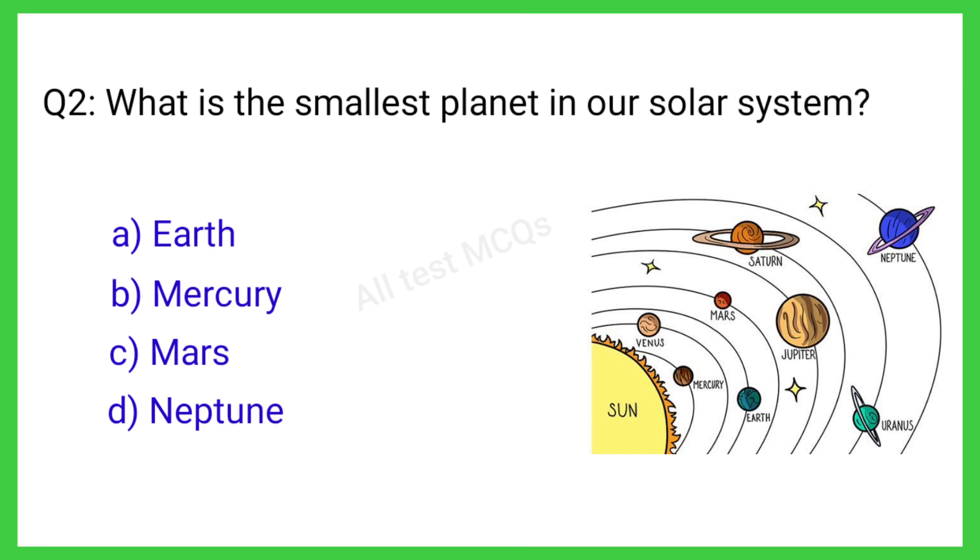Q2. What is the smallest planet in our solar system? The correct answer is B. Mercury.